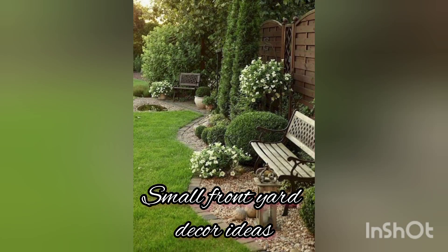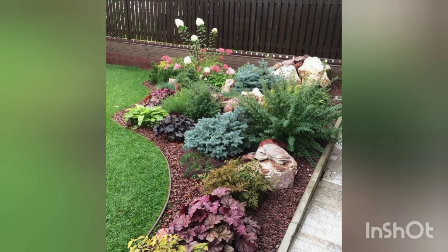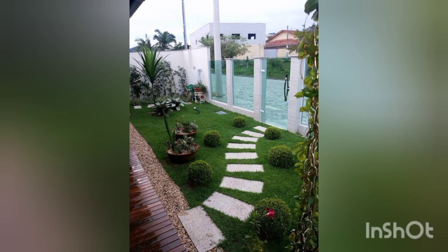Hello and assalamu alaikum, my YouTube family. Once again, welcome to the world of unique home decor where style meets functionality. I really hope that you are all in the best of your health while watching this video. In today's video, we'll see how we can decorate the small areas of our front yard.